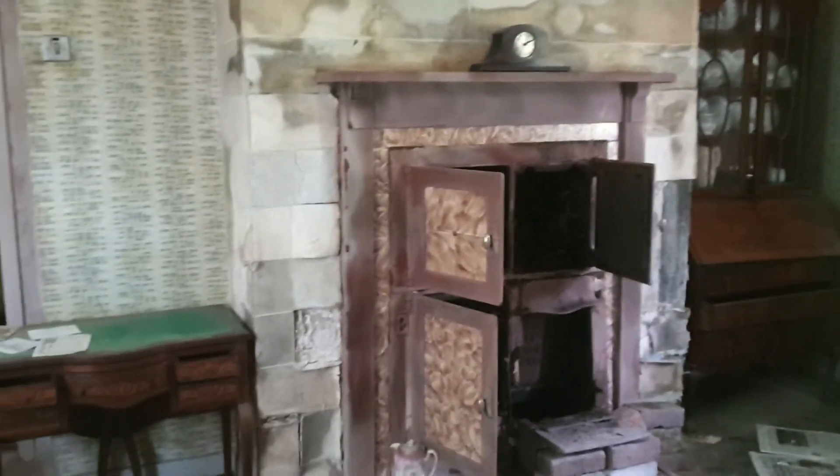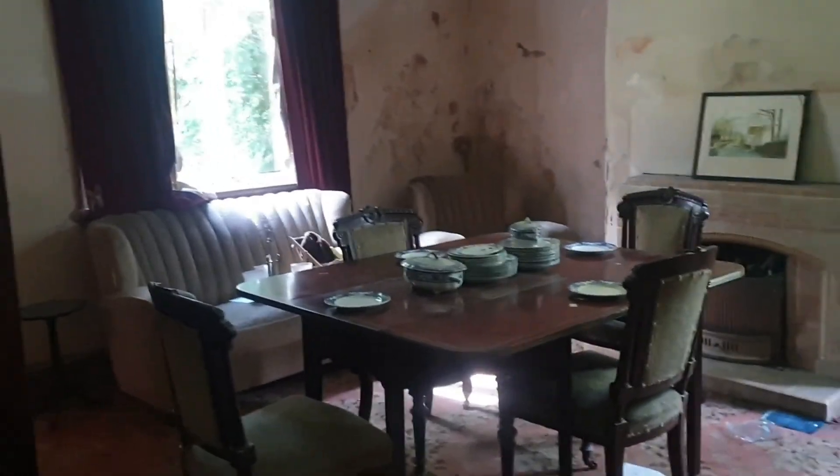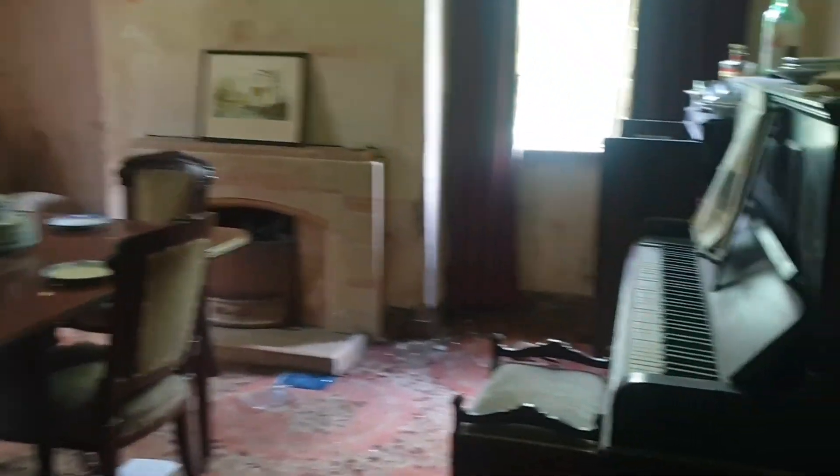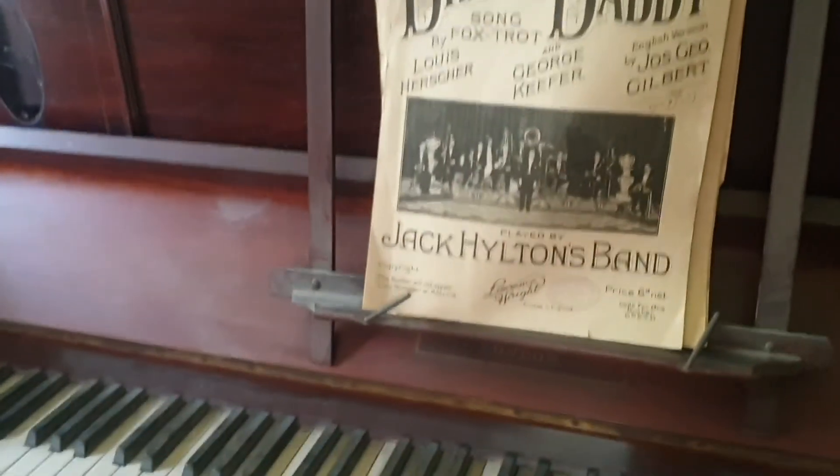This beautiful old premises — you can see the beautiful architecture and the beautiful features in every single room. In this room the table was set up and the piano was set up as well. We found paperwork from 1507.